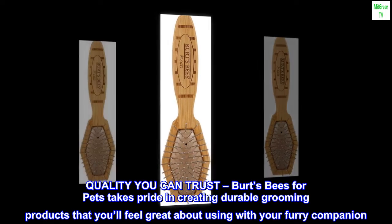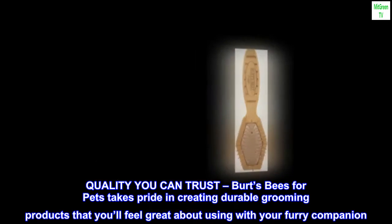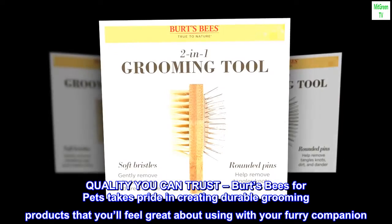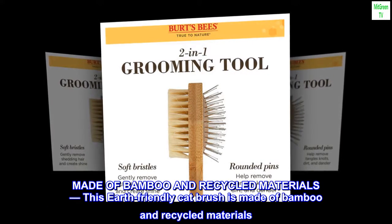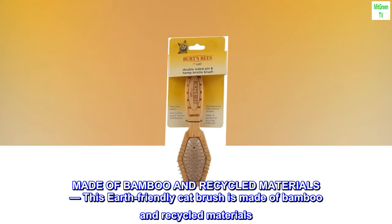Quality you can trust. Burt's Bees for pets takes pride in creating durable grooming products that you'll feel great about using with your furry companion. This earth-friendly cat brush is made of bamboo and recycled materials.